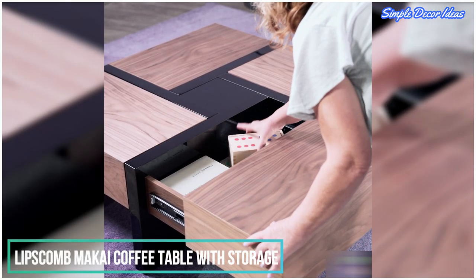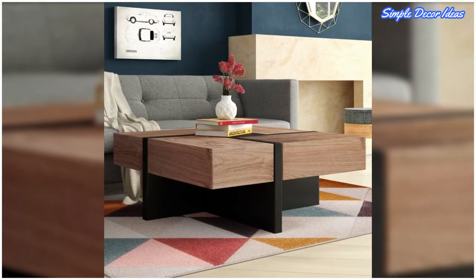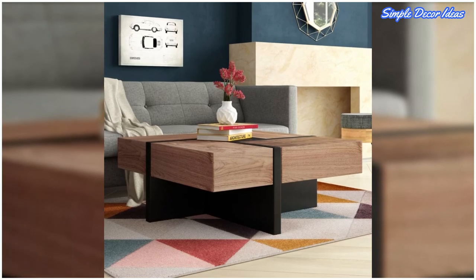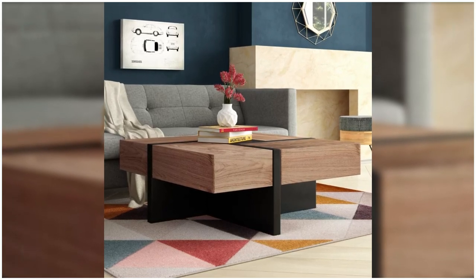5. Lips Comb Makai Coffee Table With Storage. Each wooden section of this square coffee table is actually a compartment that slides open for storage purposes.